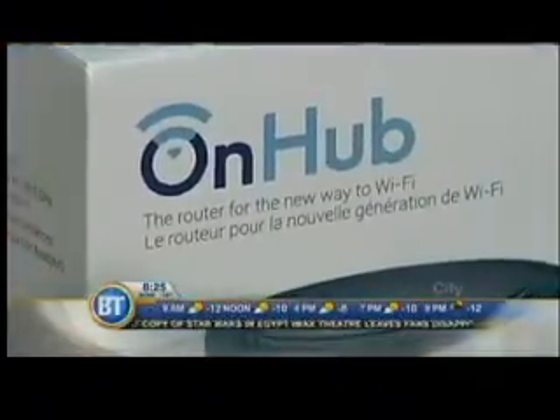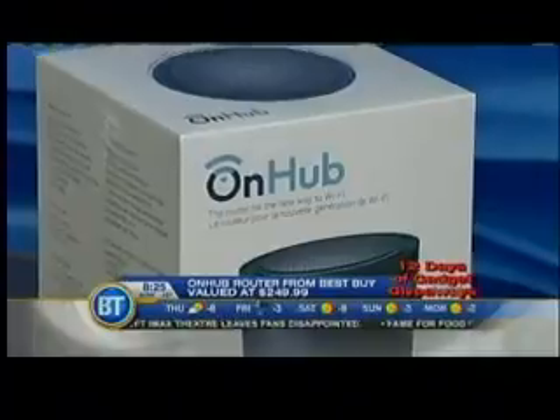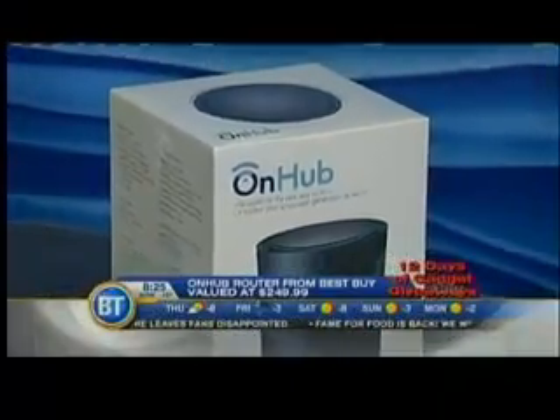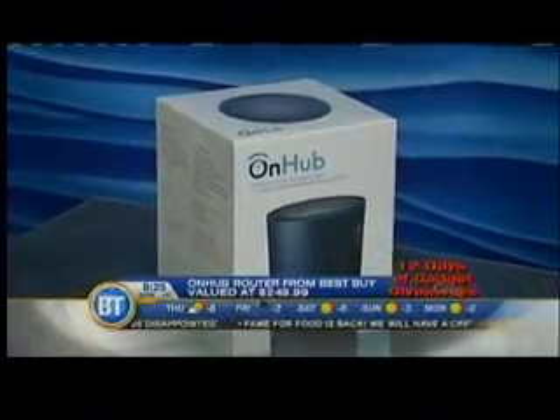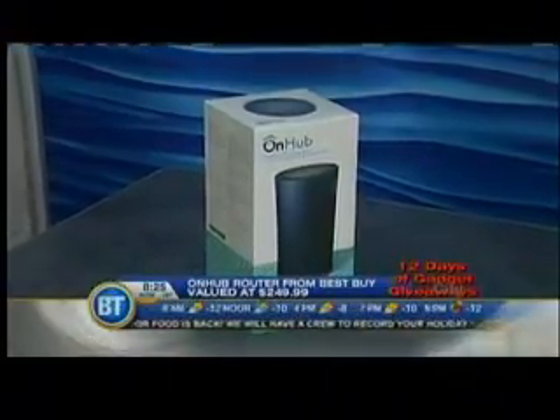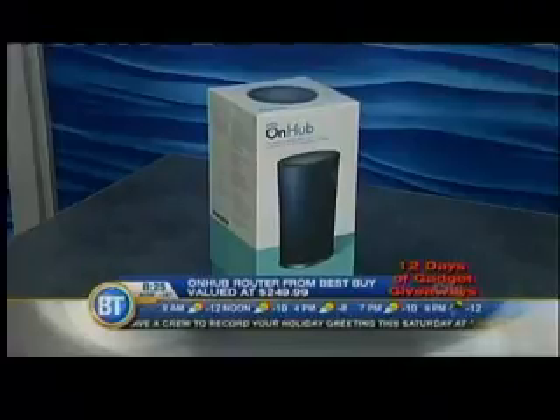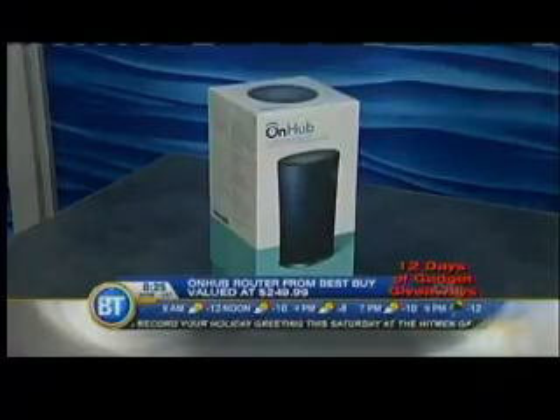Speaking of bonus, it's time for bonus prize number three. This has been a hot product this holiday season — it's the OnHub from our friends over at Best Buy. This is Google's router released just a couple of months ago. It has 13 built-in Wi-Fi antennas inside the hub, which means incredible coverage in your home. Best part is setup is simple: you plug it in, choose a password, and you are done.